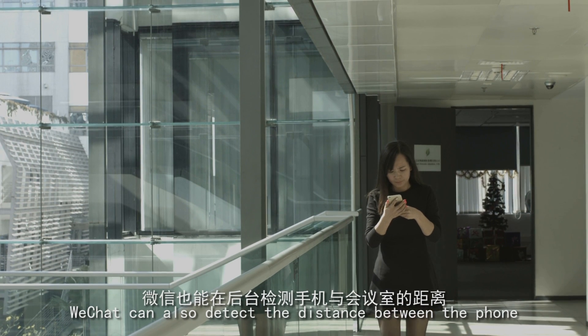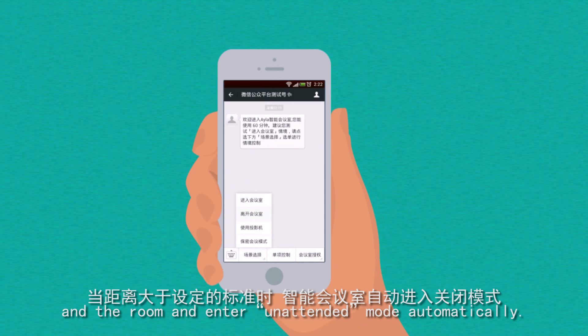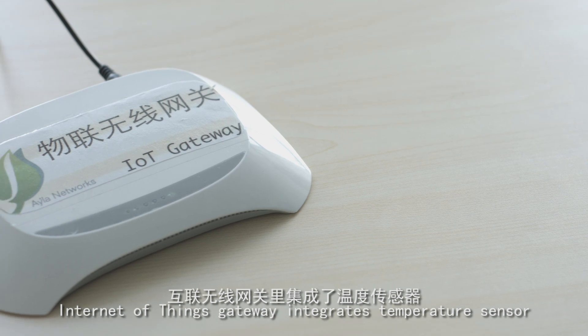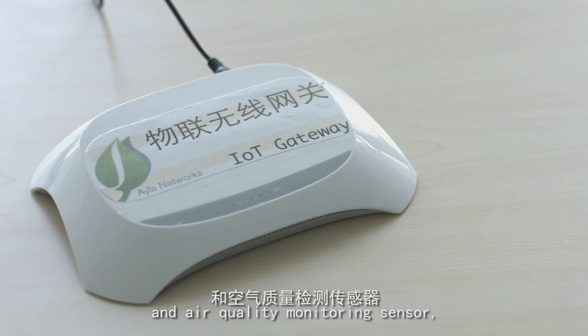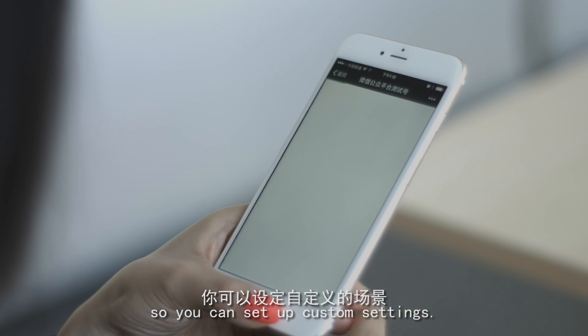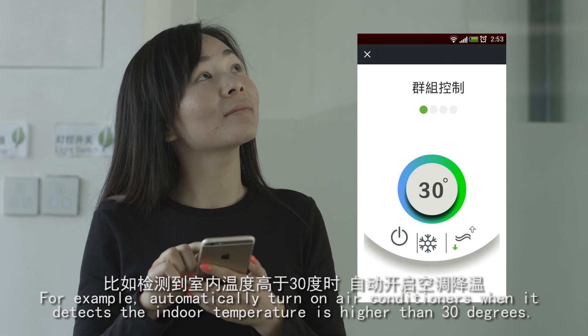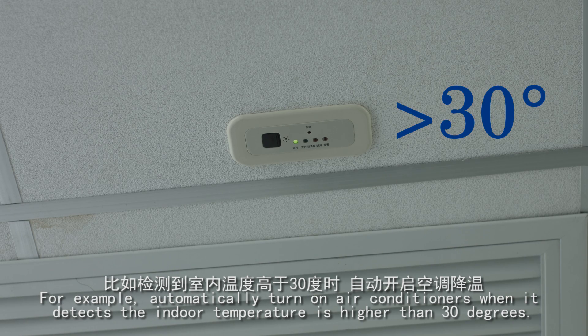WeChat can also detect the distance between the phone and the room and enter unattended mode automatically. The Internet of Things Gateway integrates a temperature sensor and air quality monitoring sensor, so you can set up custom settings — for example, automatically turn on air conditioners when it detects the indoor temperature is higher than 30 degrees.